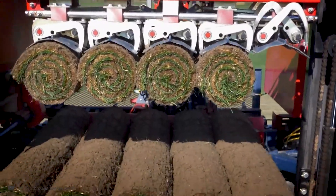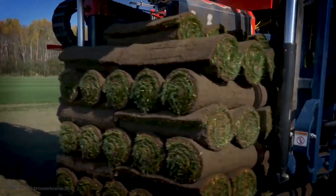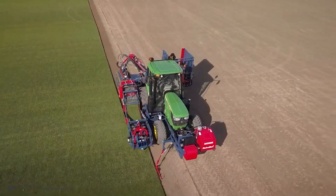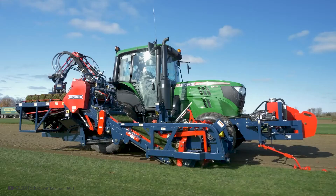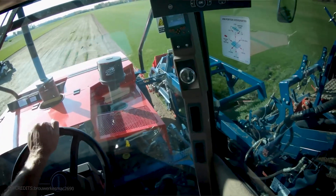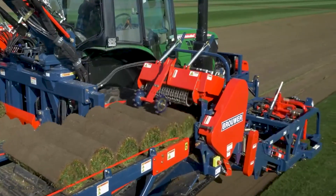The robot forms complete pallets from the rolls while the machine is in motion. Once the pallet is ready, the machine leaves it in the field, and the process continues seamlessly. The driver simply needs to follow the route and ensure everything operates smoothly. This technology automates the process of gathering grass turf, ensuring high efficiency and quality. Thanks to this approach, grass turf rolls can be produced quickly and with minimal effort, greatly simplifying the work for farmers and turf producers.